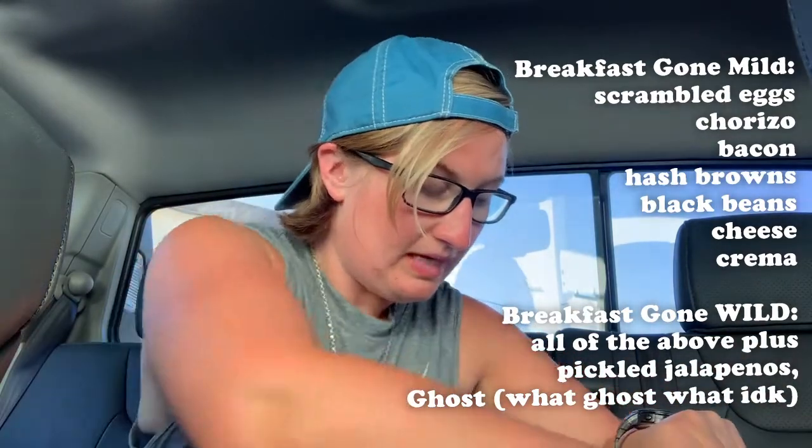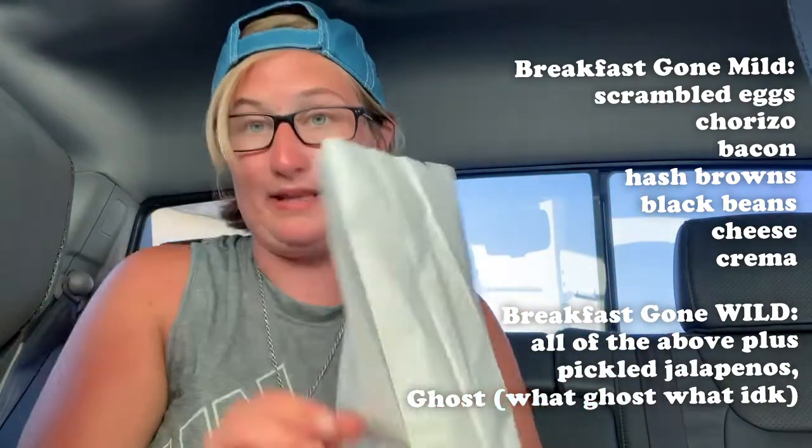I'm going in for a second helping — this video is gonna be a little bit longer. I got the breakfast burrito — Breakfast Gone Mild. They have a traditional breakfast burrito, Breakfast Gone Wild, and Breakfast Gone Mild. The only difference is Breakfast Gone Wild has something that makes it spicier. I didn't want a lot of heat. This burrito is still hot — holy crap, that's hot.